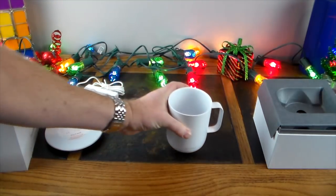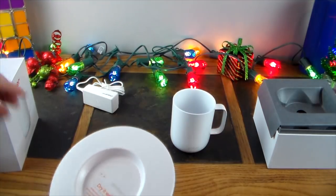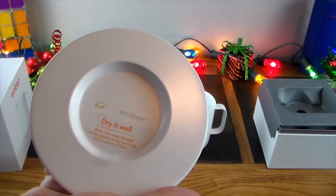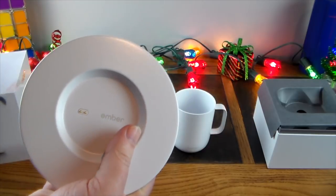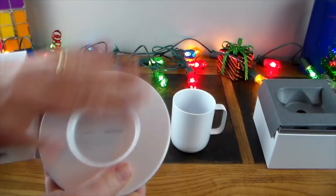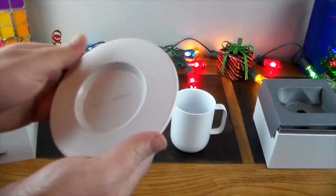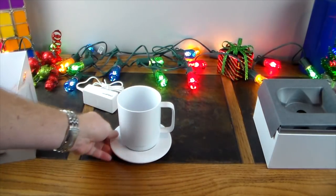Here's the charge saucer. It says to dry it well — water can cause damage to the coaster, so dry your mug before placing it here. Don't get the saucer wet. If you drip coffee on it, just use a paper towel to clean it off, but definitely don't submerge it in water.